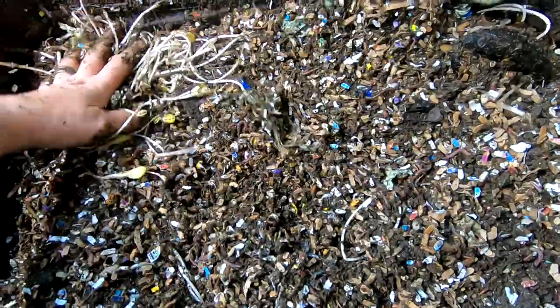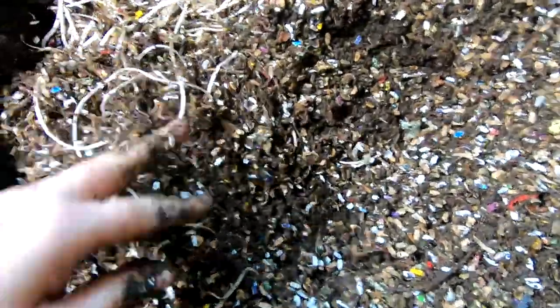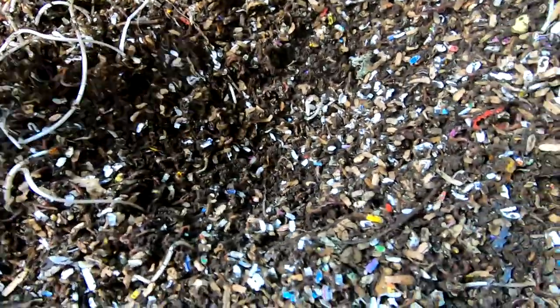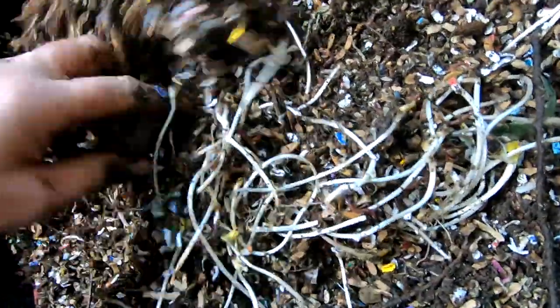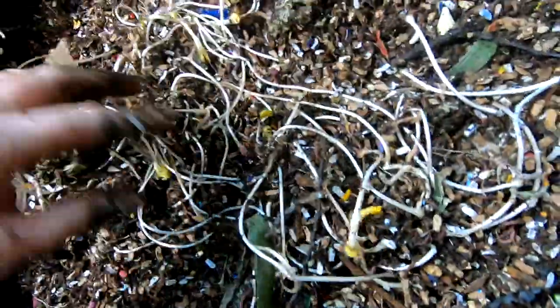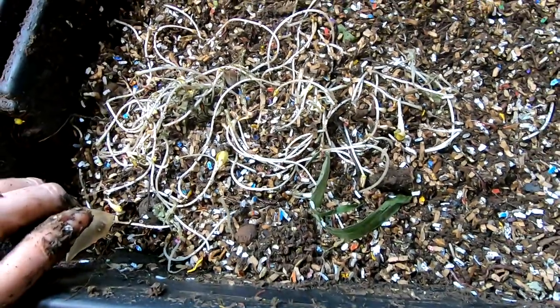Got the sprouts all kicked up here and we are going to give them their cob of corn. There we go. It is July 24th, 2020. Alright, on to the third bin.